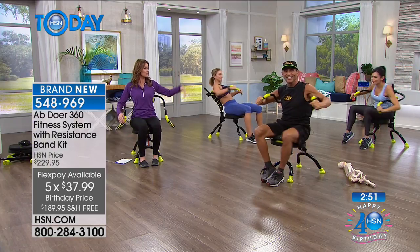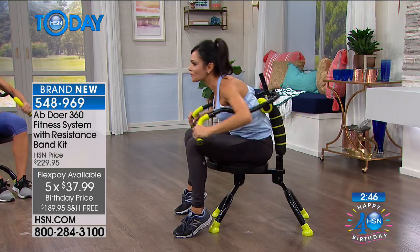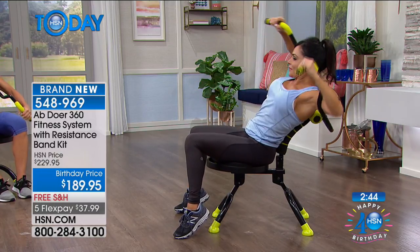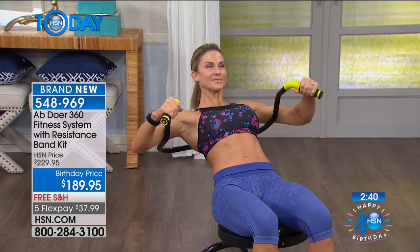It's not just easy, it's fun. And for me, if it's not fun, I'm really not going to do it — that's why I never go to the gym. When you get on the Abdoer, one of the ways I describe it: it's like dancing from a seated position.